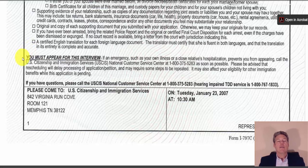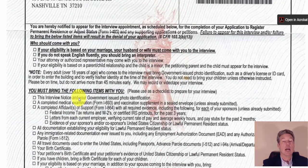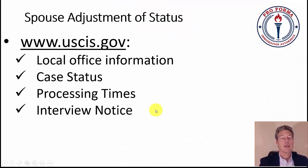You must appear for this interview. If an emergency such as your own illness or a close relative's hospitalization prevents you from appearing, call the USCIS National Customer Service number. Rescheduling will delay processing and may require some steps to be repeated. I recommend also mailing a written notice to the district office — preferably certified mail — as far in advance as possible, because getting a denial letter after calling but having the message not passed on is a terrible outcome.